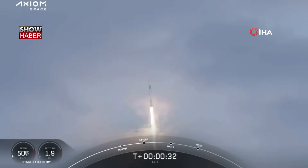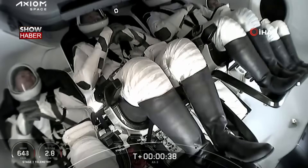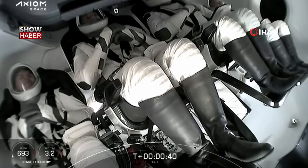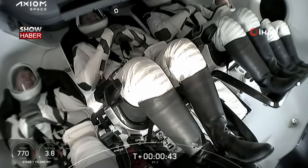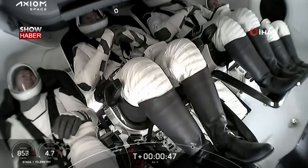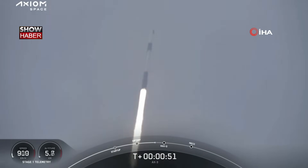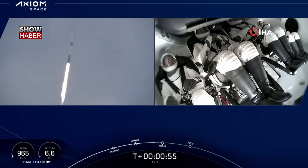If you are just joining us, this is the launch of the Axiom 3 mission to the International Space Station. There are incredible views on your screen, and there's our first shot of the AX3 crew inside Dragon on ascent. We should hear the call out that Falcon 9 is throttling down. Stage 1 throttle down.